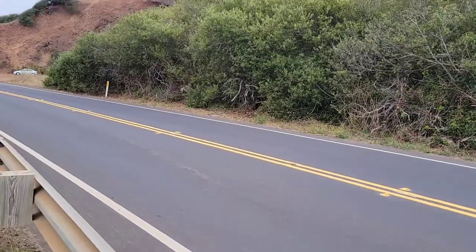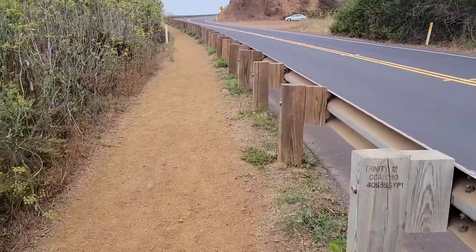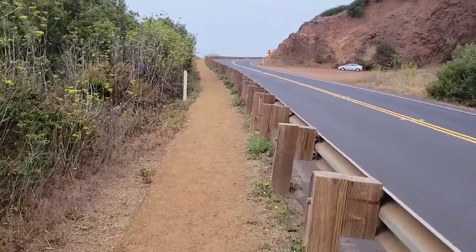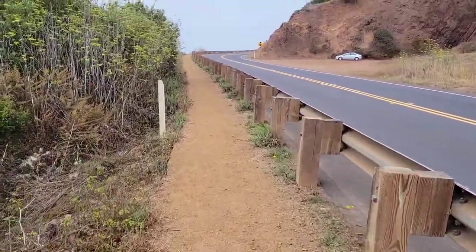I wasn't actually thrilled to see the last miles along the road here, but there actually is a very nice path to the side of the road. I think just up here we'll see the ocean again. So not as picturesque as the other side, but still nice that they have the trail option here.